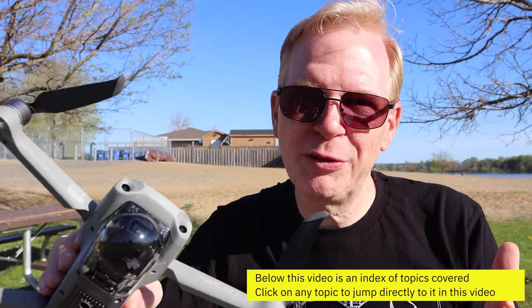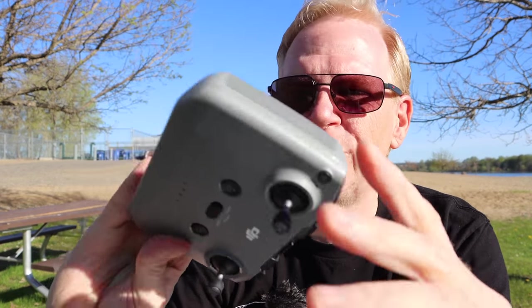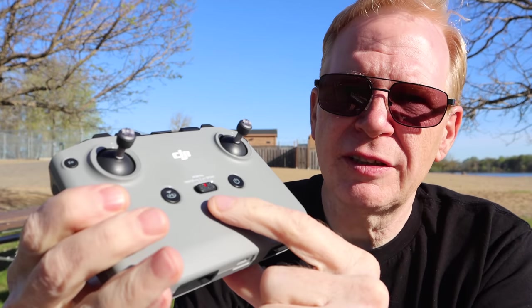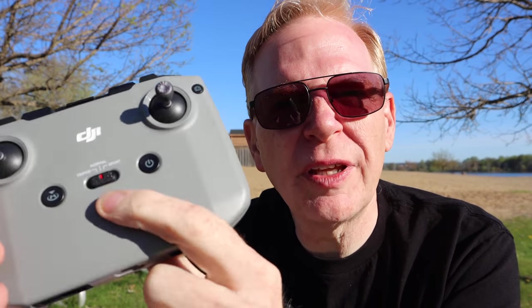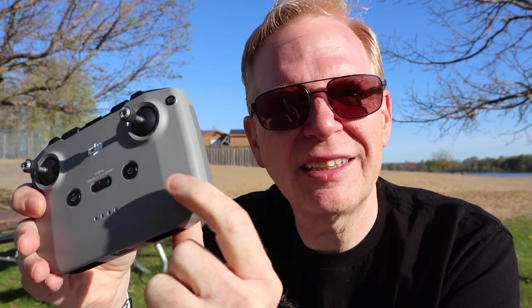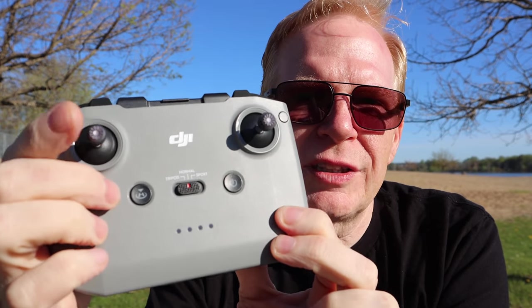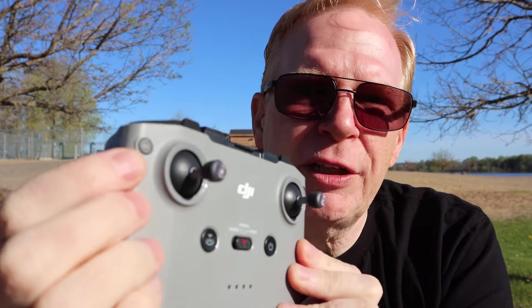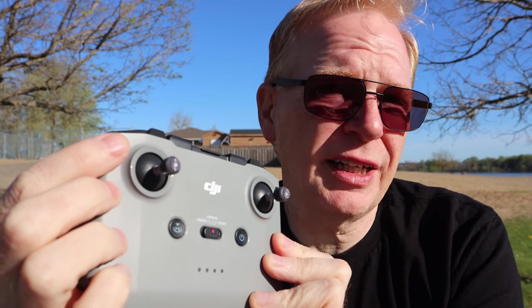I'm going to power this up and show you the interface on the app. Check out the controller — nice little rubber grips on the back, and no buttons on the back, which I love because I always touch them by accident. The flight mode switch is in the center rather than on the side where your hand hits it. The joysticks come off and store in little holes, great for travel. There's a customizable function button up top.